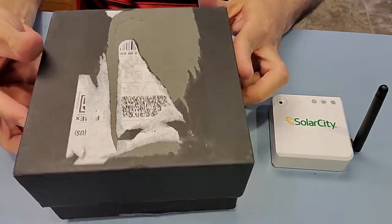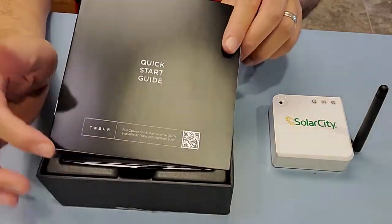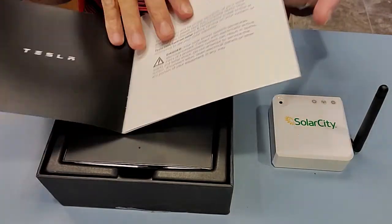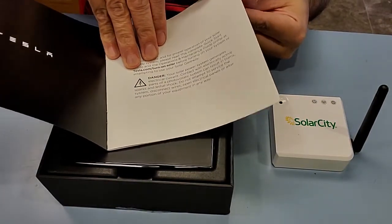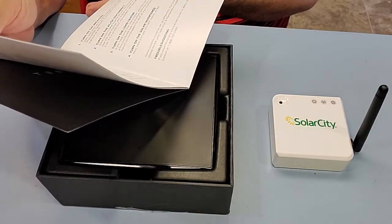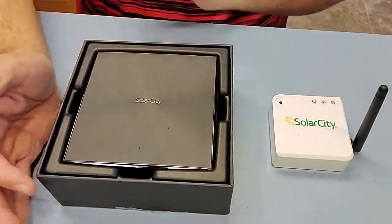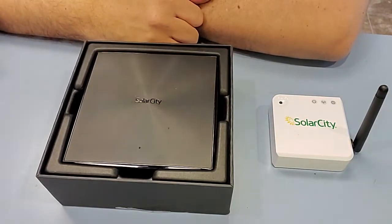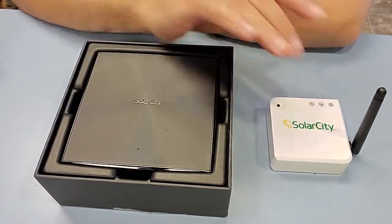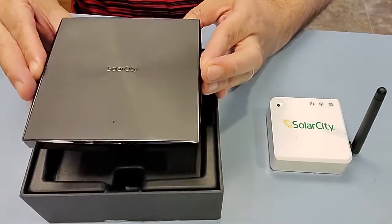Opening this up, we get the quick start guide — which if you had one of these before, is pretty pointless — but it's got literature in it. It even says Tesla. But wait, it does not say Tesla — it still says SolarCity. So that's interesting. This must be an older device, newer than the one I had but still an older device.